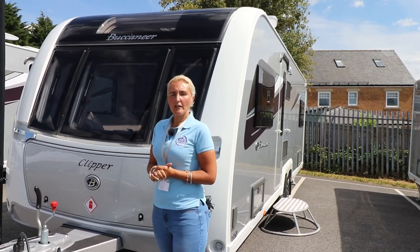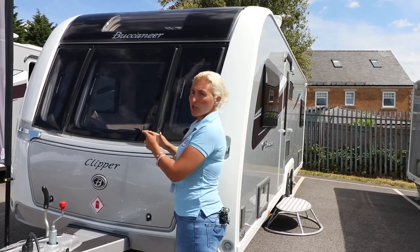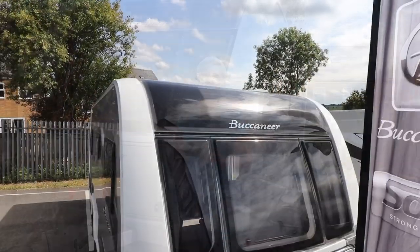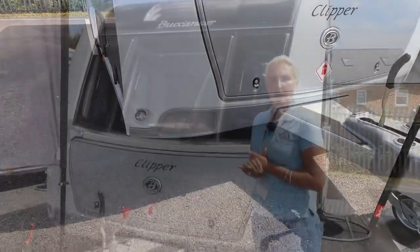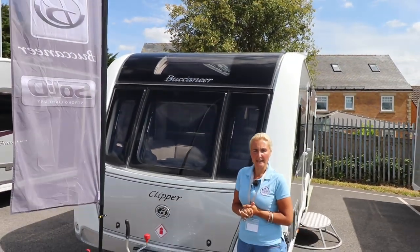Let's have a look at the front. We get the Alco hitch and the ATC control, we get the huge front window, the massive front locker, and this is also where you're going to be able to store the gas.